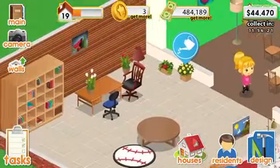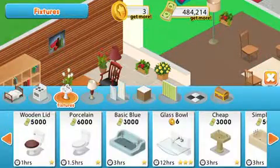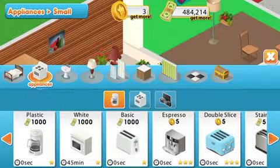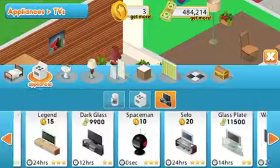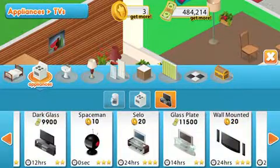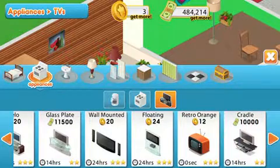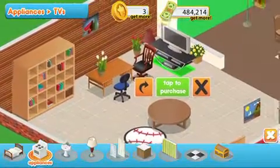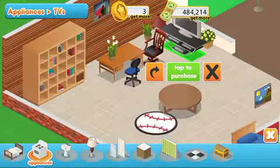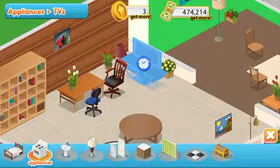The office — that's this room here — we're going to put a telly in the office.